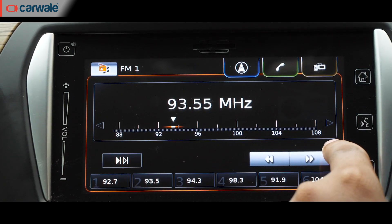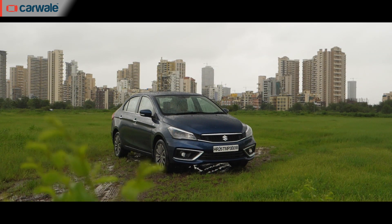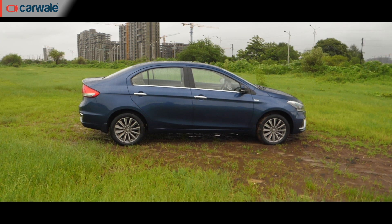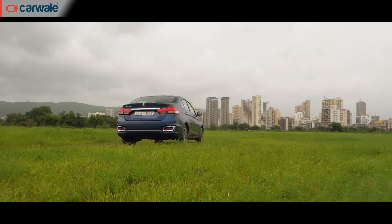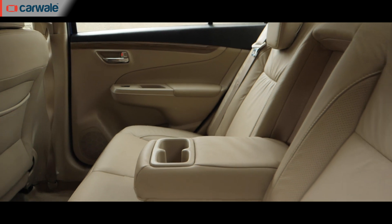In terms of space, the Siaz aces it. It measures almost 4.5 meters in length and sits on a wheelbase that's almost 2.7 meters long. No wonder it is the most spacious sedan in its class, especially for rear passengers.